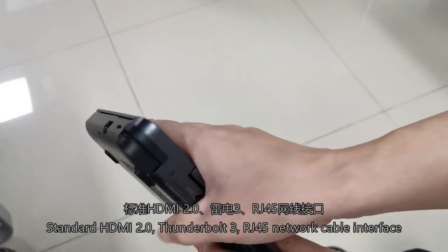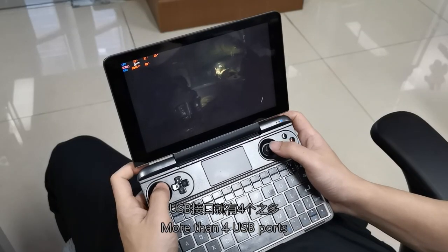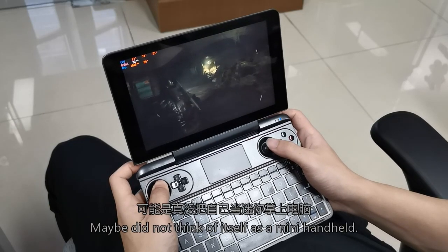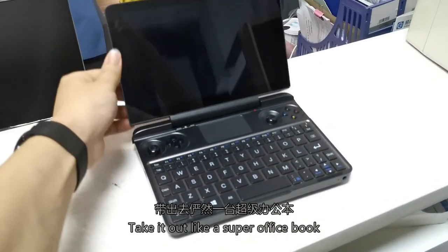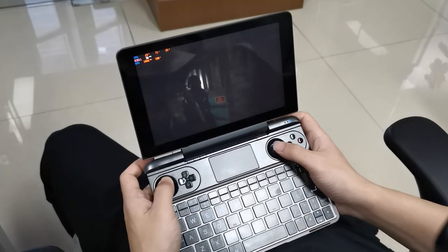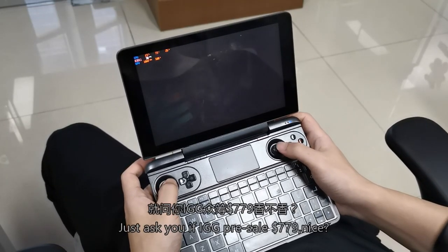It also includes Thunderbolt 3, an RJ45 network cable interface, and more than 4 USB ports. The shell is made with magnesium alloy technology. It functions like a super office ultrabook — comparable to a $2,000+ Surface device — yet it's priced at only $779.